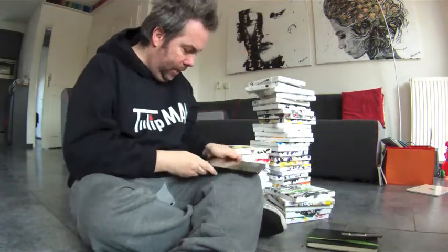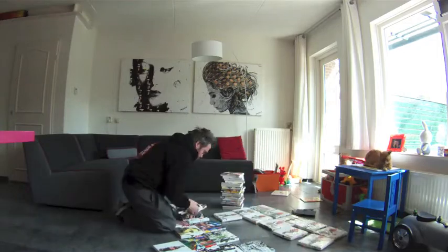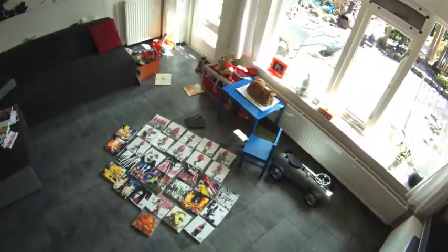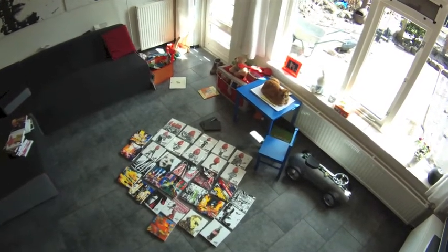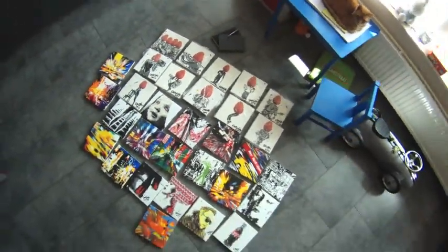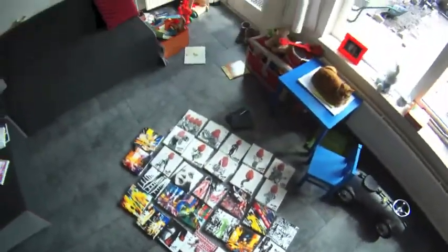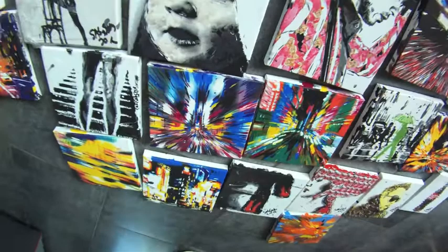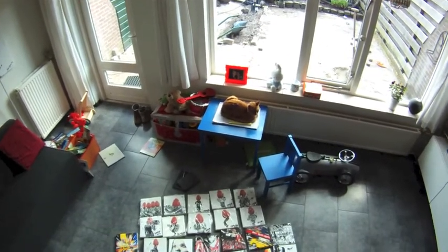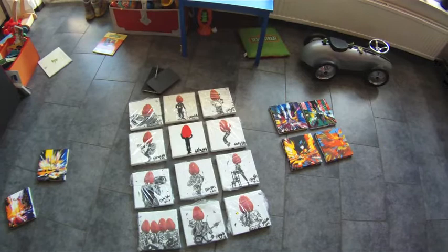Now I'm going to start the selection process. Here we see the paintings — there are more than 20, so I have to select. I can go for the tulip man set, or I can do a mix of all of these. I also have a self-portrait, or I can choose the child with the Burger King eyes. I think I want to do the ten or eleven tulip man pieces with the rest still undecided.